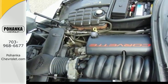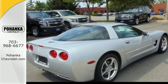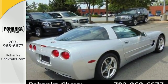Inside you'll find leather seats, an outstanding six-speaker Bose stereo sound system, cruise control, air conditioning, and more.